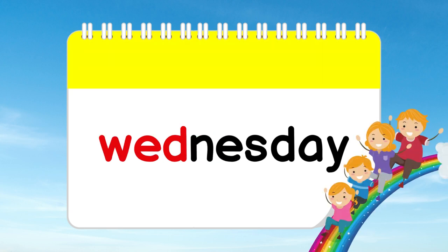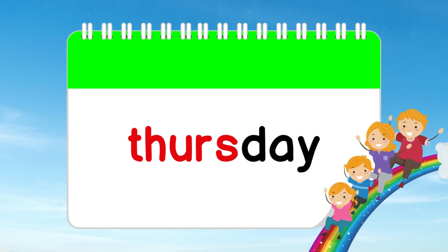Now, let's meet Yellow Wednesday. It's a sunny day in the middle of the week, where we continue to learn and grow. Here comes Green Thursday, filled with growth and new experiences. We're getting closer to the weekend.